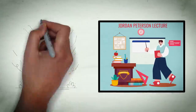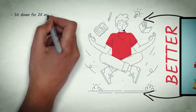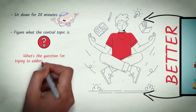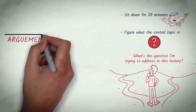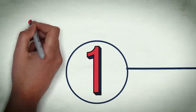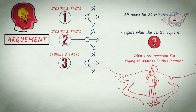Usually before a lecture — and this is the hard part, and I can do a lecture without doing this, but it's better if I do this — I'll sit down for 20 minutes with my eyes closed and I figure out what the central topic is. There's always a question: what's the question I'm trying to address in this lecture? Then I'll figure out a pathway through it — here's the argument, here's point one, here's point two, here's point three, and there's possible branches off those. With each point I usually have a collection of stories and facts that I can use to make the point, buttress it, and make it interesting.